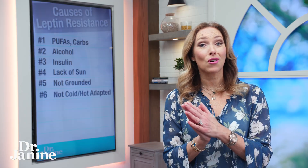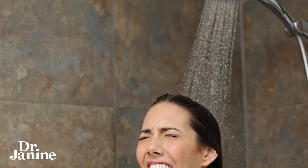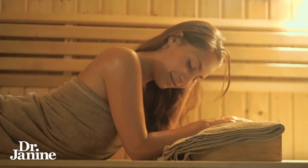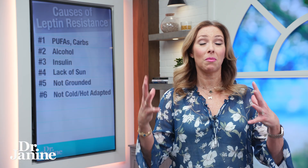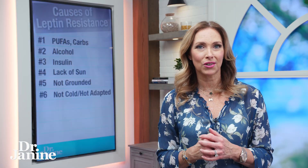Number six is cold and hot exposure — perhaps not being cold or heat adapted. Cold exposure really does significantly help with our leptin receptors. This is really important, and heat exposure with those heat shock proteins can also help. Our body adapting to the stresses of temperature extremes is really important for fixing all of our hormones internally.